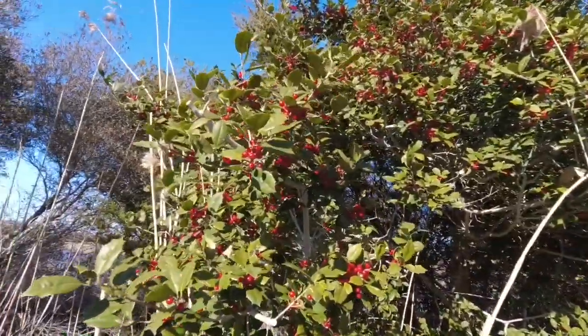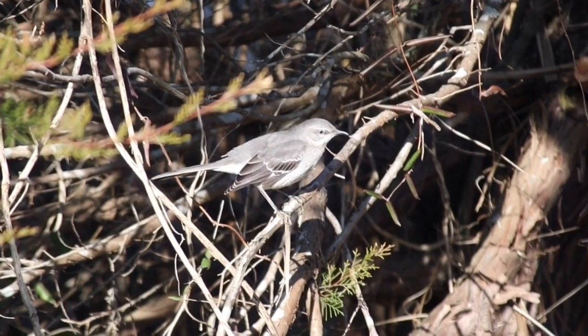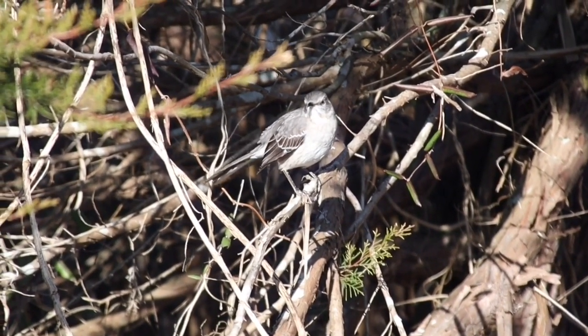Those berries are really red. There's a mockingbird — I think. Pretty sure.